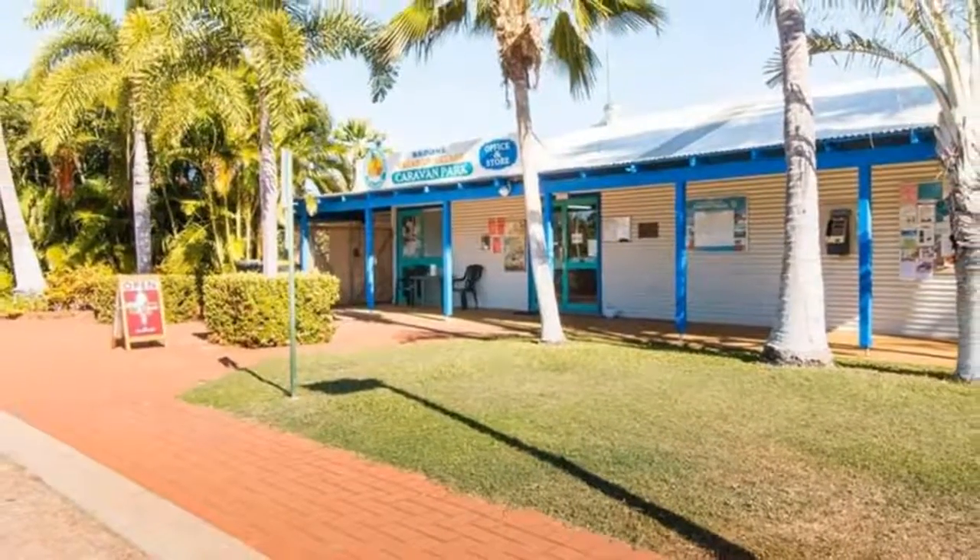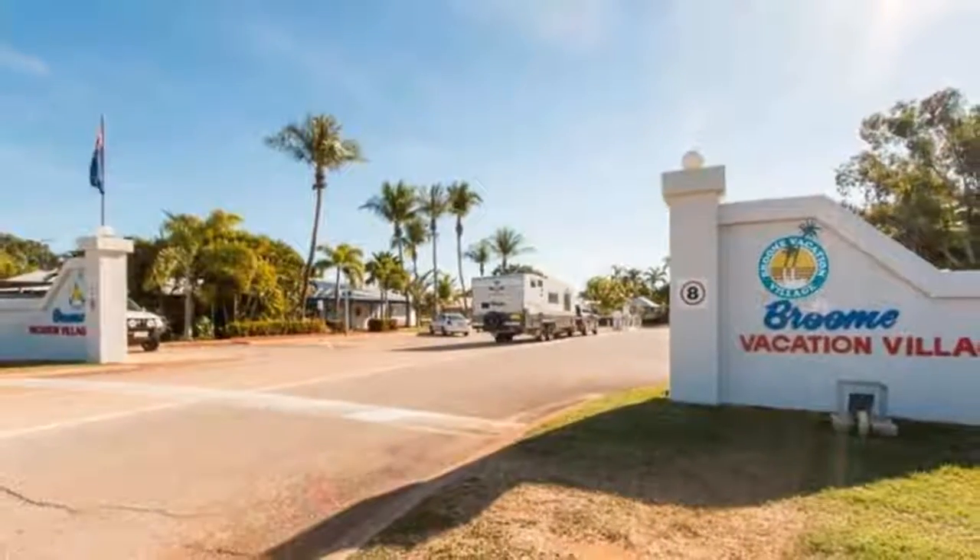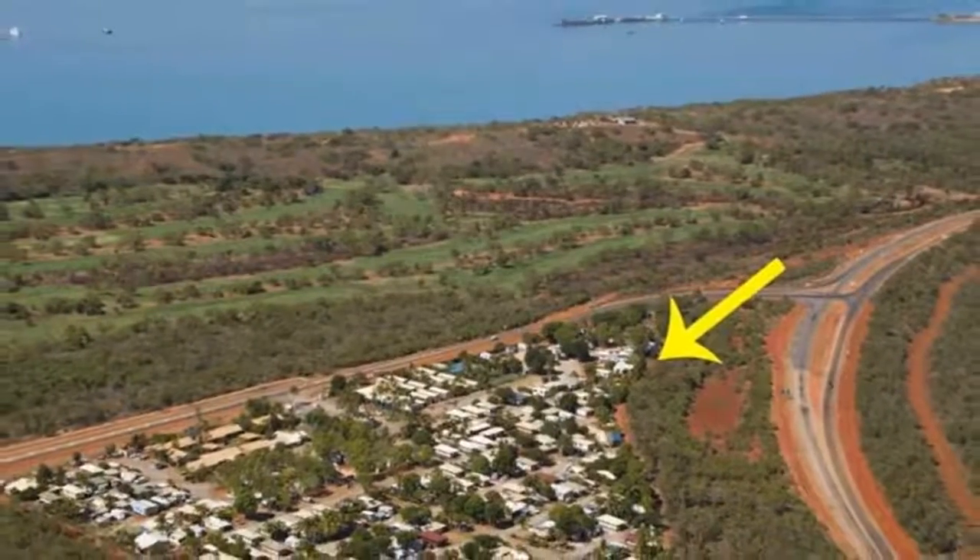The owners are ready to sell — they are unable to manage the annual road trek to Broome any longer. Turn their disadvantage into your advantage and snap this one up now.